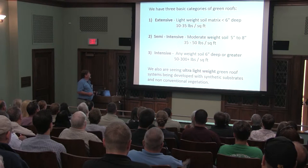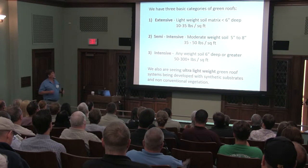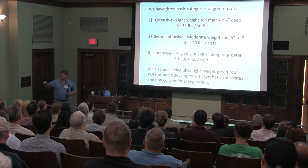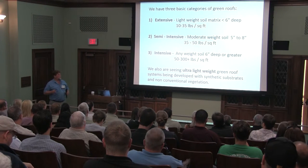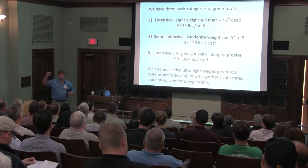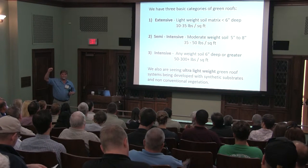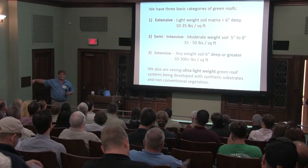There are basically three to four types of green roofs. They consist of a soil layer covered with vegetation, and typically that vegetation is sedum. What we're trying to do with a green roof is use them for stormwater control — we're trying to slow down the water going down the roof drain and into the sewers.